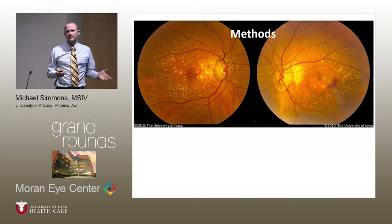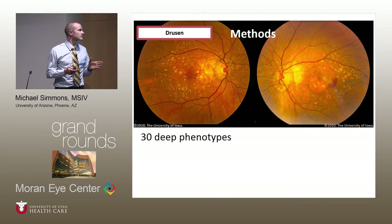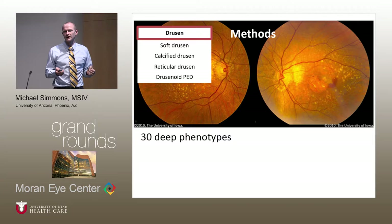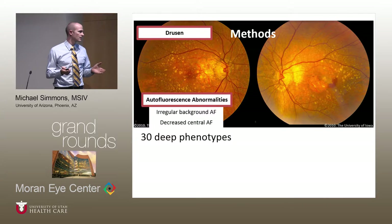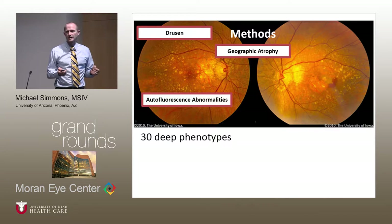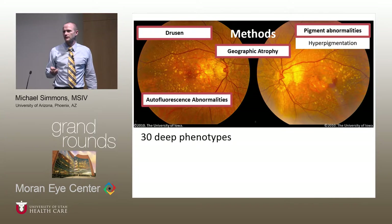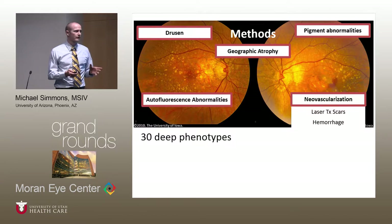The deep phenotypes we looked at were measured by the central imaging center for the AREDS trials. These included categories such as drusen — with soft drusen, calcified drusen, reticular drusen, and drusenoid pigment epithelial detachment — autofluorescence abnormalities including irregular background autofluorescence and decreased central autofluorescence, geographic atrophy including central geographic atrophy as a distinct phenotype, pigment abnormalities including hyperpigmentation or depigmentation, and abnormalities associated with new blood vessel growth such as laser treatment scars, hemorrhage characteristic of AMD, hard exudates, or visible vessels.